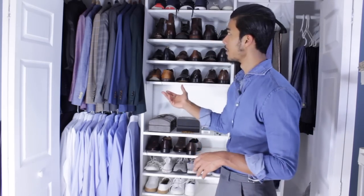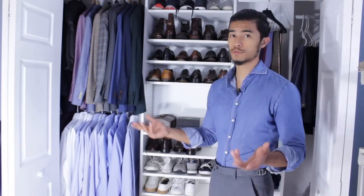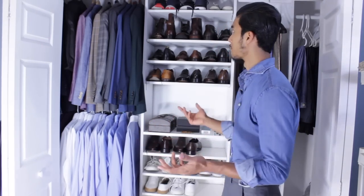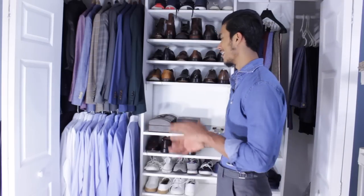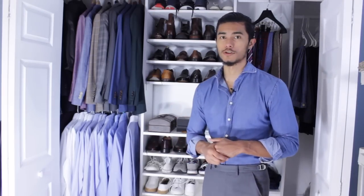So my first tip is to un-clutter your closet. Believe it or not, you can do all this — I did it all in one day, just bought stuff from Home Depot. You're not going to spend anything over $100 to $200, and it really does add space to your room.